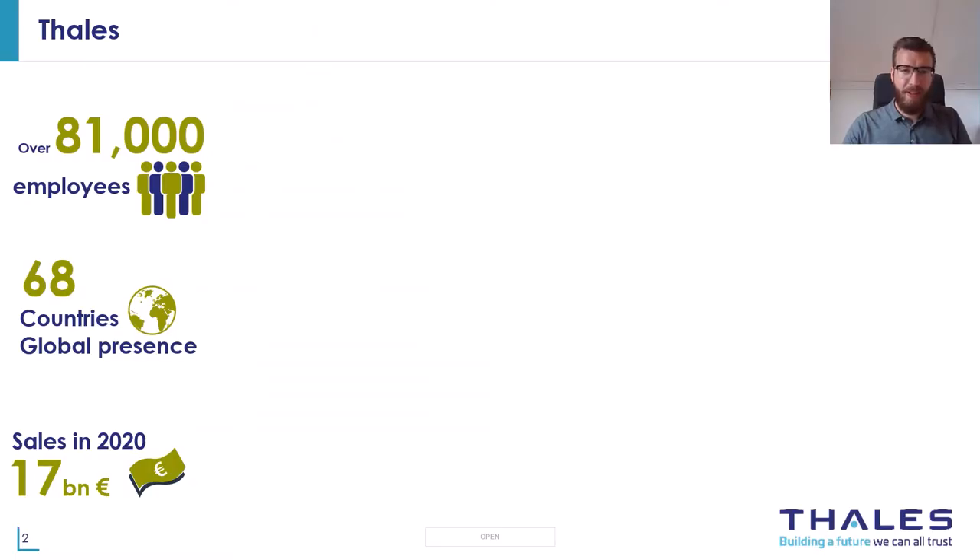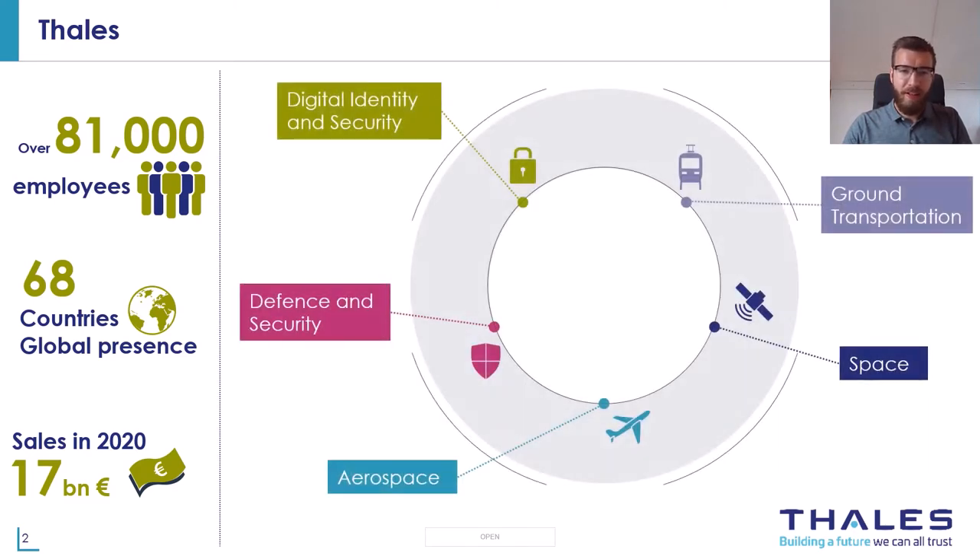Thales is present in 68 countries with over 81,000 employees worldwide and is active in several interesting markets. Thales Netherlands is active in all markets except aerospace, but mostly in defense and security. Our main focus is primarily on naval activities.